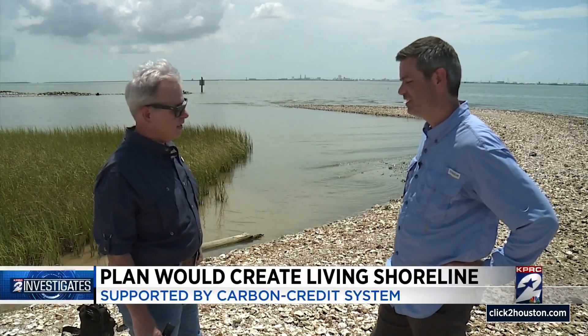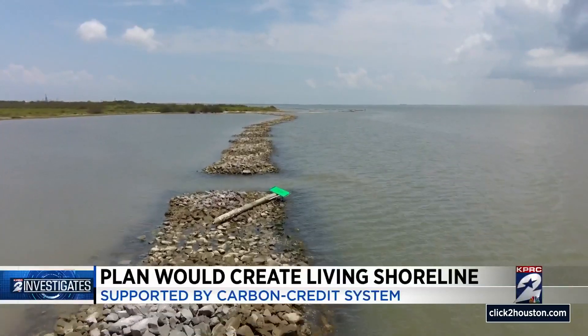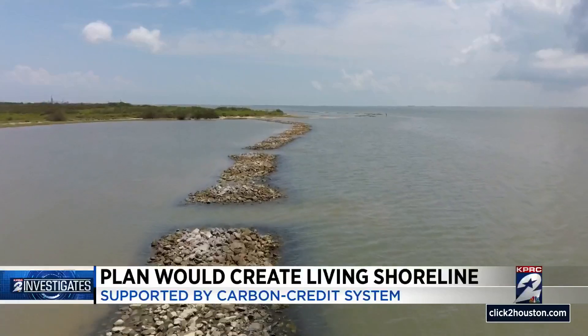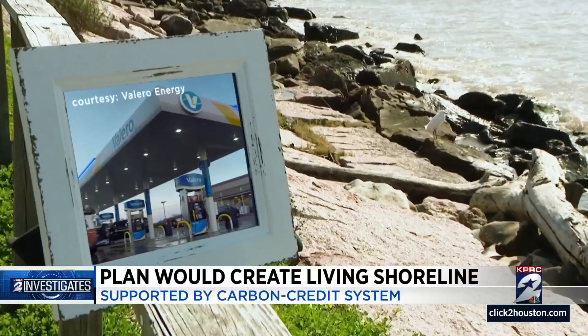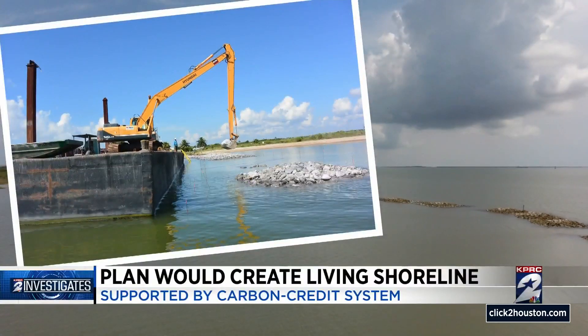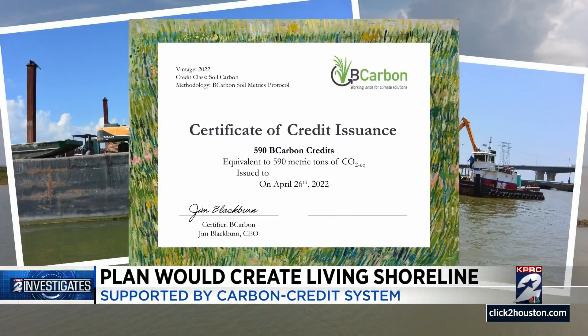Chris Levitz is the Gulf Coast manager for AECOM and helped design the system now protecting Virginia Point. He and Mason are taking the lessons learned there to work with Blackburn on designing different prototypes that will eventually make up the living shoreline — doing this on a more repeatable, smaller scale. The idea is getting buy-in from one of the largest energy companies in the world: the Valero Energy Corporation is funding the study needed to create a system where industry can help fund construction of the living shoreline in exchange for carbon credits.